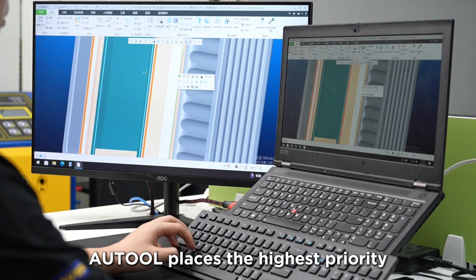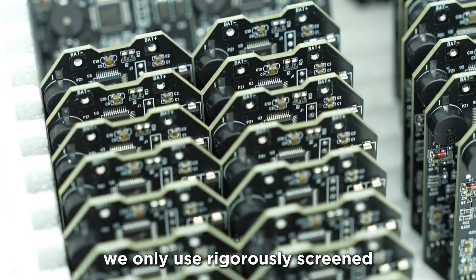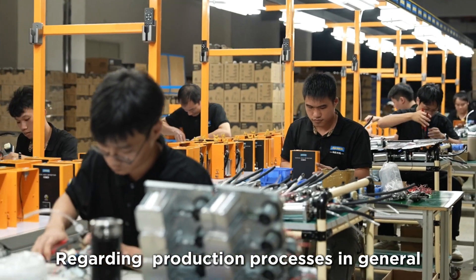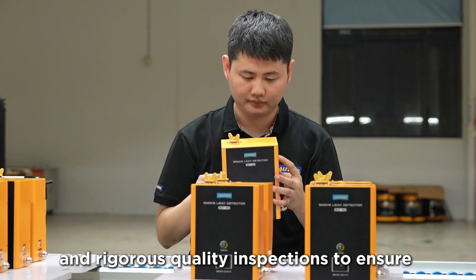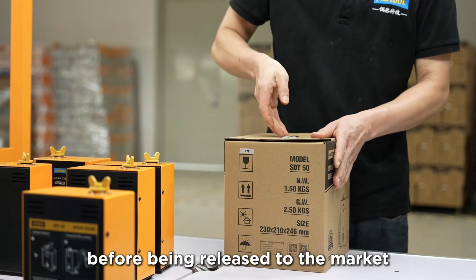Autool places the highest priority on product development, quality control, and service quality. In terms of material selection, we only use rigorously screened, durable materials to ensure the highest product quality. Regarding production processes, Autool adheres to a philosophy of continuous improvement and rigorous quality inspections to ensure that products meet high quality standards before being released into the market and into your hands.